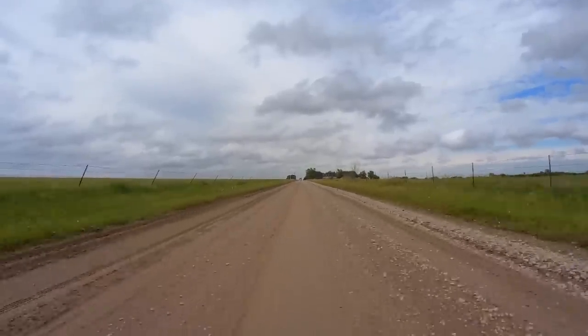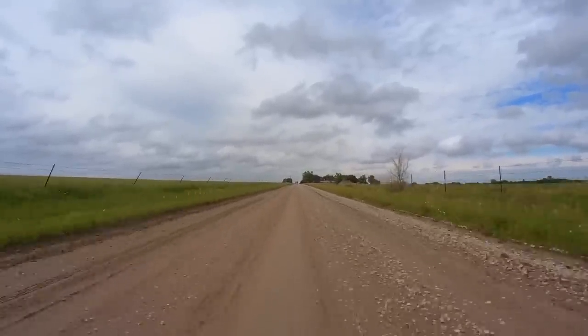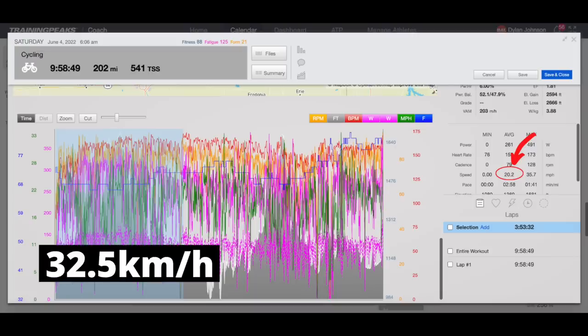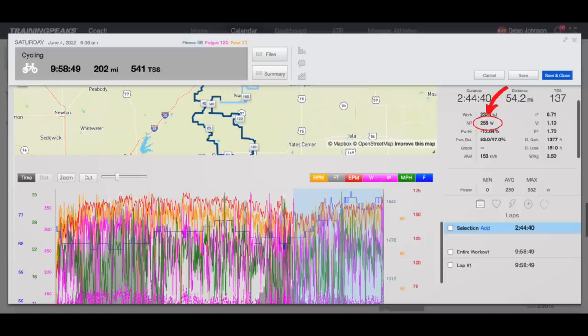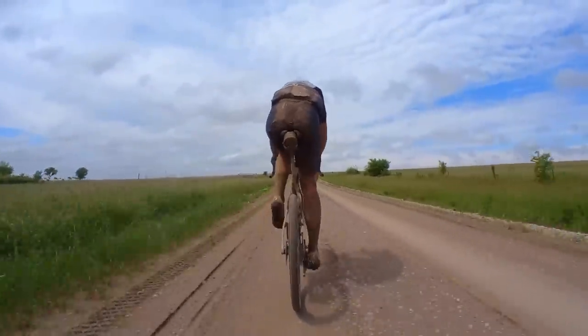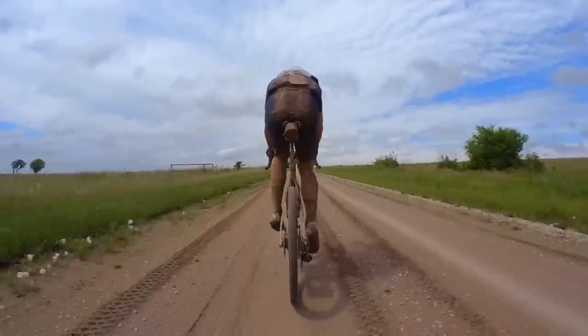The last 15 minutes was by far the most painful of the day as I tried to fully empty the tank all the way to the finish. By the time I hit the line, I had just barely managed a sub-10-hour finishing time of 9:58:43 with an average speed of 20.2 miles per hour. In that last section, my power had further dropped to 258 NP — essentially the tailwind was what allowed me to maintain average speed, because despite my pacing strategy, my power was still dropping throughout the day.